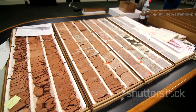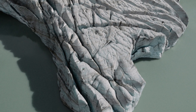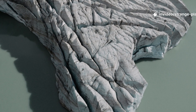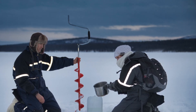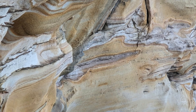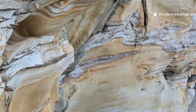It's the implications. If the dating proves correct — and this is still debated — it might connect to one of the most abrupt climate crashes in human prehistory. Before we get ahead of ourselves, let's walk through what we know, what's still uncertain, and what this buried crater might mean for the story of extinctions, survival, and Earth's violent past.